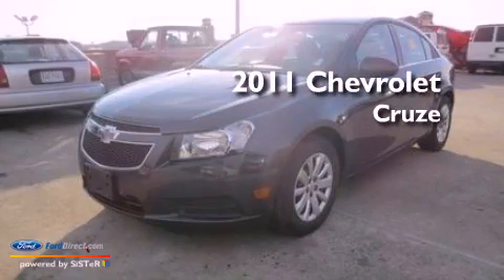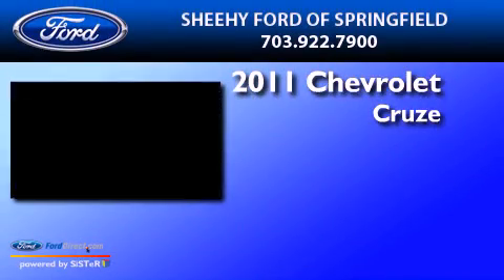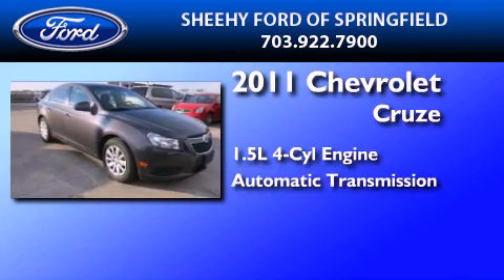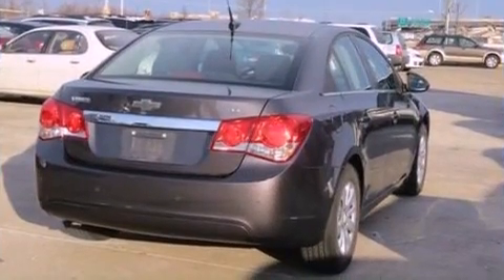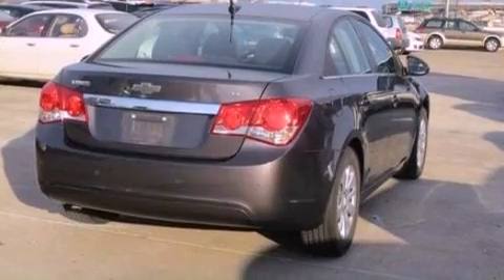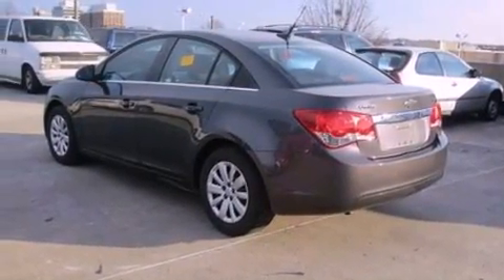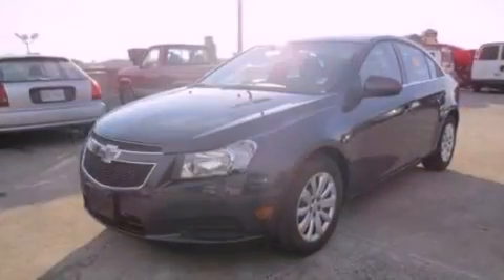This is a 2011 Chevrolet Cruze. It has a 1.4-liter four-cylinder engine and an automatic transmission. Its top features include an intercooled turbocharger, a low-tire pressure indicator, alloy wheels, and traction control and stability control systems.